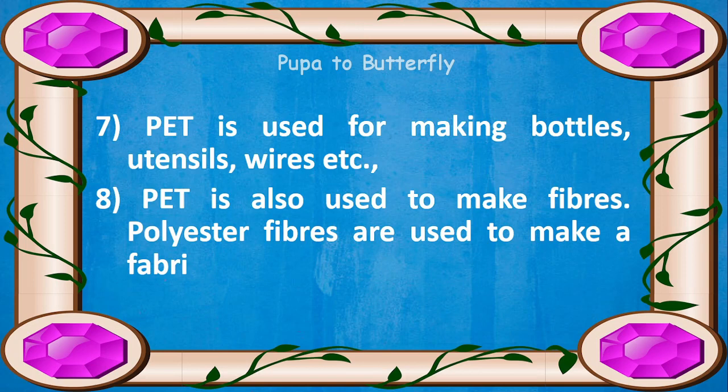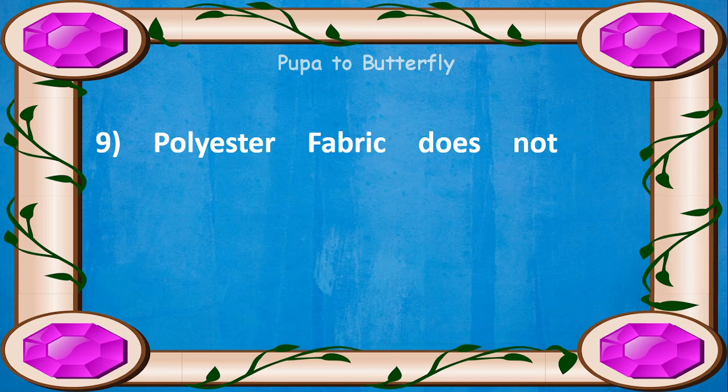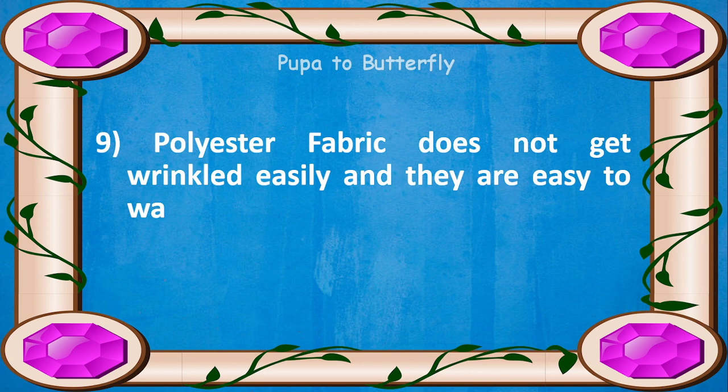PET is also used to make fibers. Polyester fibers are used to make a fabric. Polyester fabric does not get wrinkled easily, and they are easy to wash.